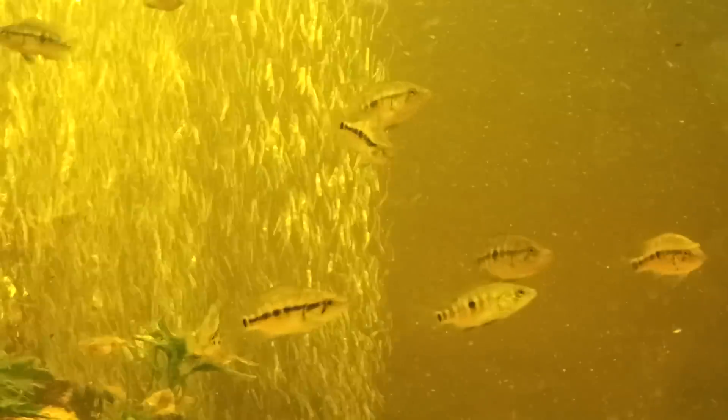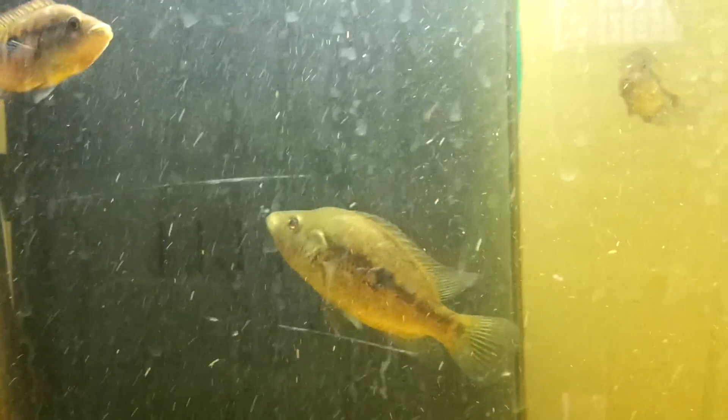But then we have these guys right here, and then we have this guy right here. And where's the other one at? There he is down there. So these two males are from the breeding ahead of these guys. So that's three different spawners in here at once.